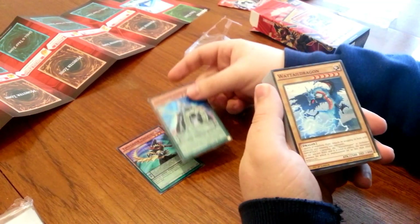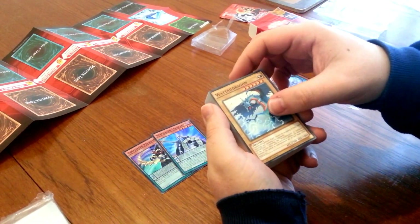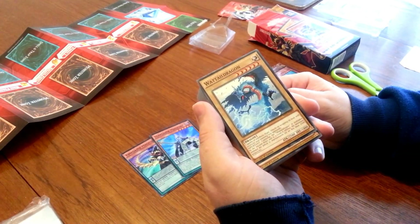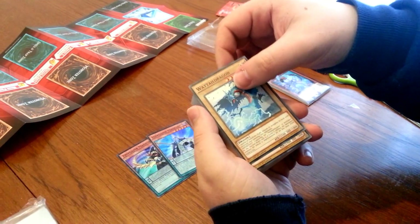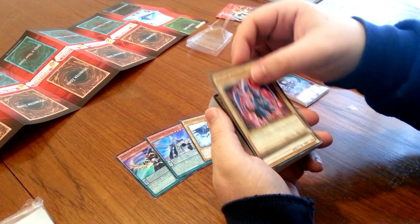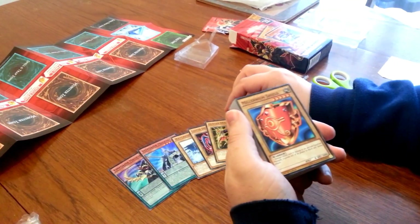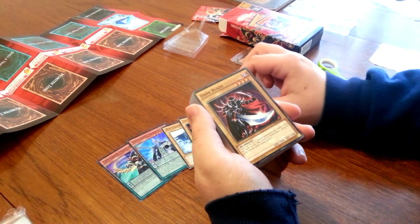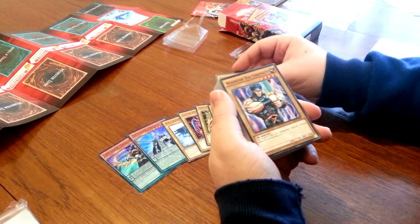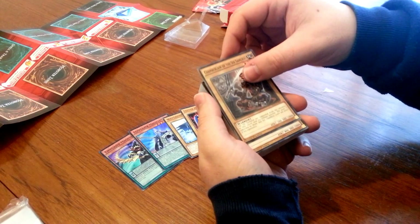Stargazer is what Yu-Ya uses to summon his Pendulum monsters and other cards. Then there's some random generic normal monsters they've put in this deck: Wattail Dragon, Lusted Dragon, Hunter Dragon, Millennium Shield, Dark Blade, Warrior Diagrapha, and Chamberlain of Six Samurai — all classic cards.